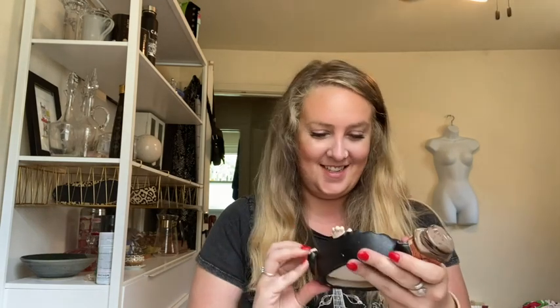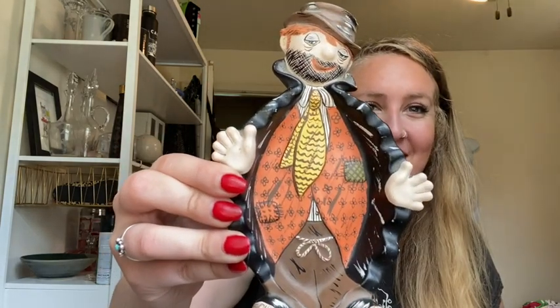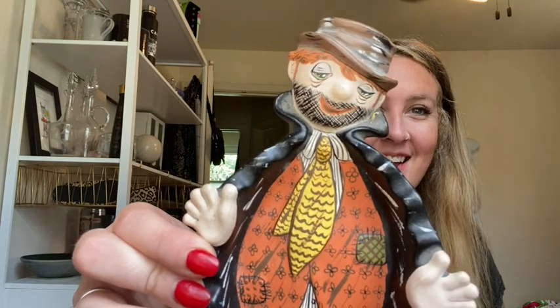The first thing is this clown, vintage from 1971, and it's got like a wall hanging thing. I thought that was cute and sad.